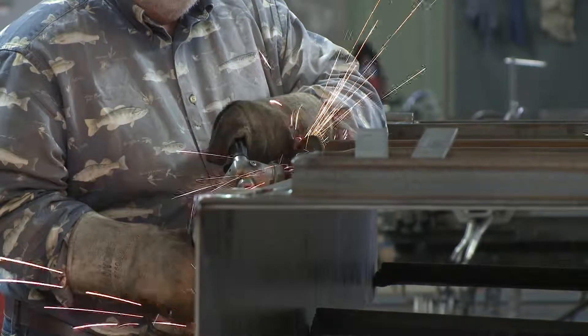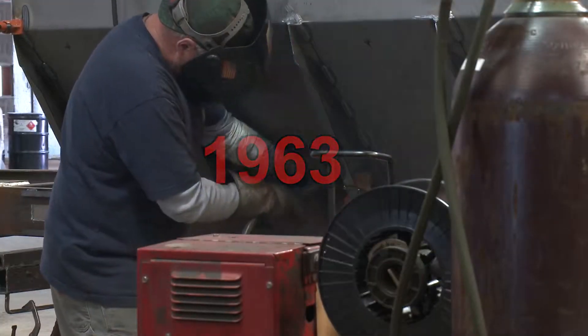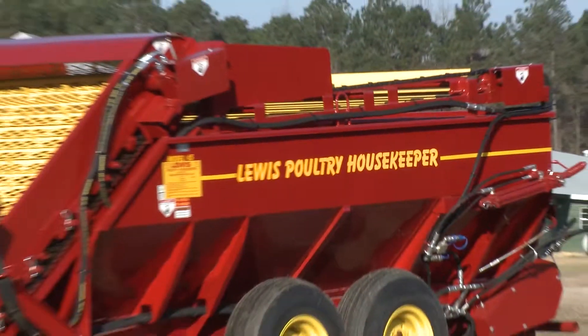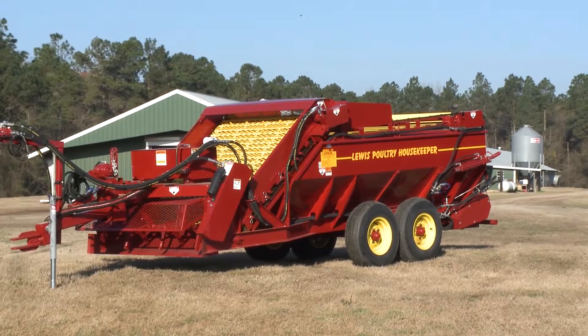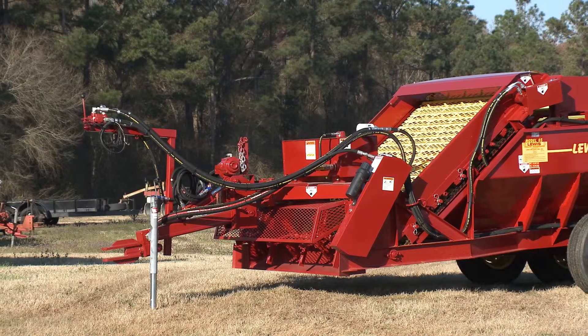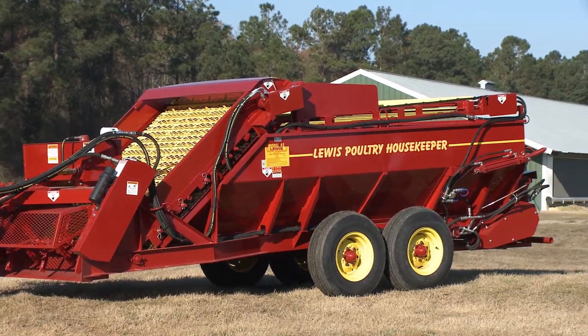Lewis Brothers has manufactured equipment for the poultry industry since 1963. In 1987, the company revolutionized the industry with the introduction of the Poultry Housekeeper — a truly multi-purpose machine that can easily be adjusted to manage various litter conditions for the poultry grower.